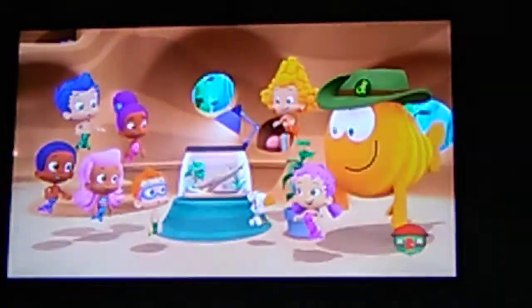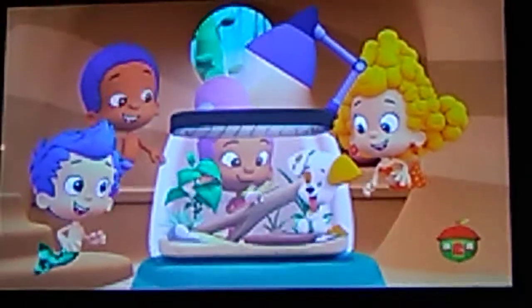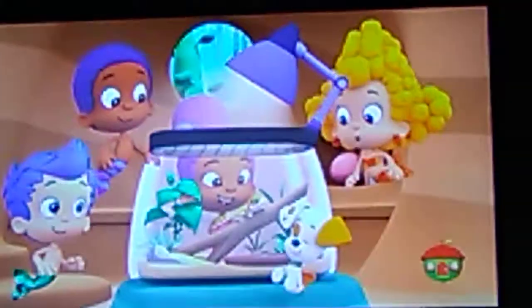It's a lizard! Cool! I want to see! This is a leopard gecko, which is a kind of lizard. Look at it!